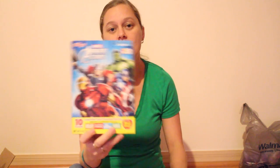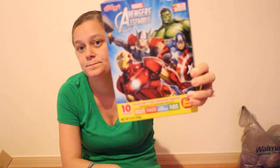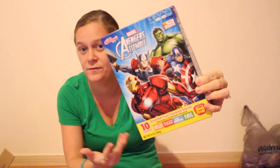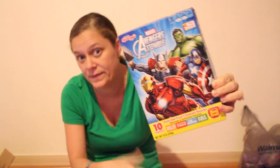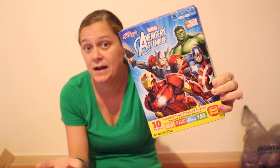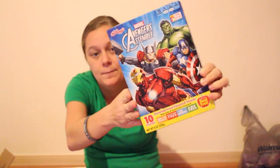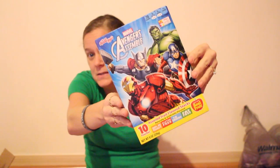That's everything going in the goodie boxes. We also found these — they're going in the goodie boxes too. I still have to find the Kellogg's Disney Princess ones, which I see all the time but now that I want them I can't find them. If I can't find the Disney Princess ones I'll probably just get Frozen or Tinkerbell. For the boys there's a pack of gummies — one pack per goodie box. And that's everything that goes in the goodie boxes.